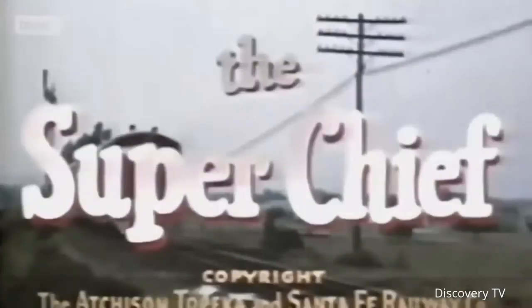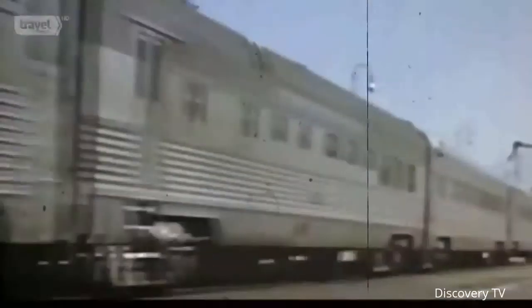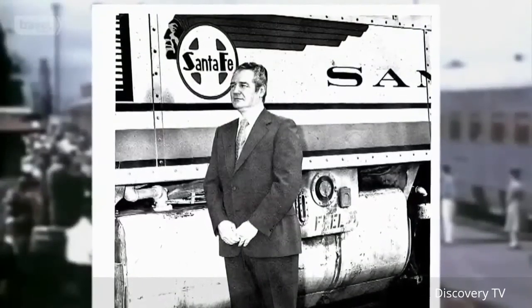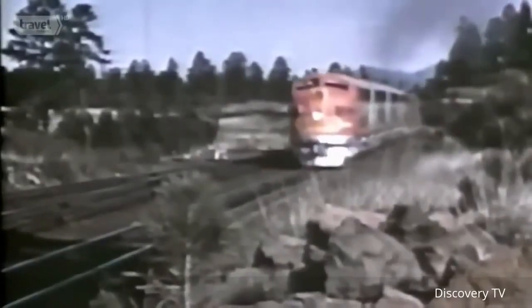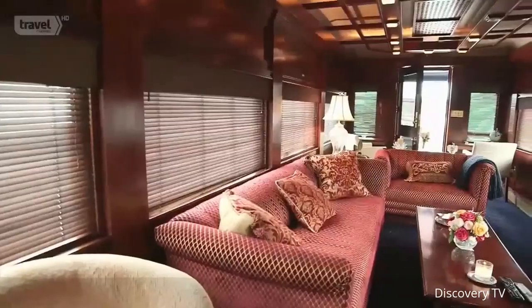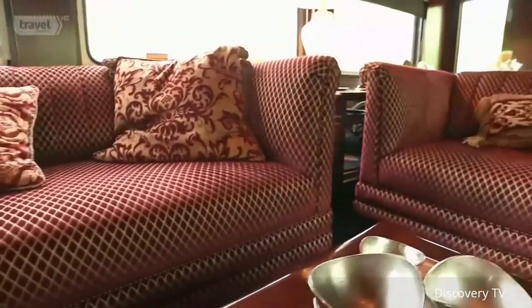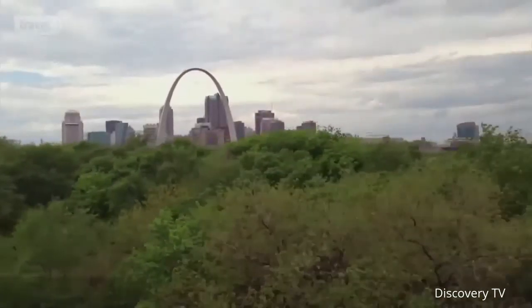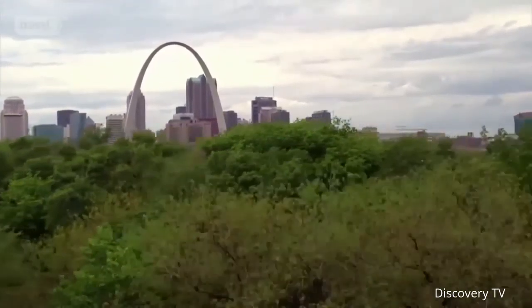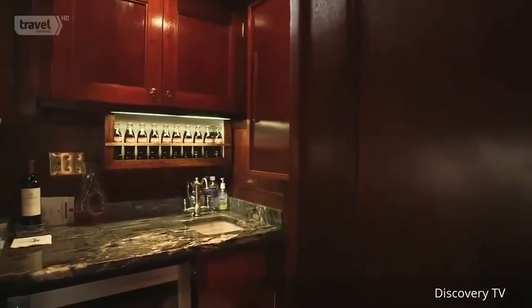Among the treasures is stemware from the luxurious Super Chief service, which ran halfway across the country from Chicago to LA — an innovation of luxury travel unique in modern railroading. The Super Chief was operated by the Santa Fe Railroad, where Patrick once worked and his father Warren built a career. The parlor provides a panoramic view and comfy seating — plush sofas, love seats, and swivel chairs that let you chat with friends as you sit back and watch the world go by.